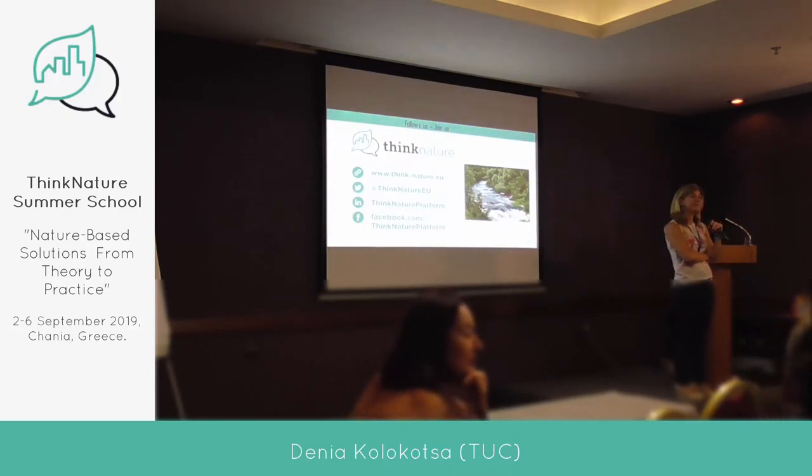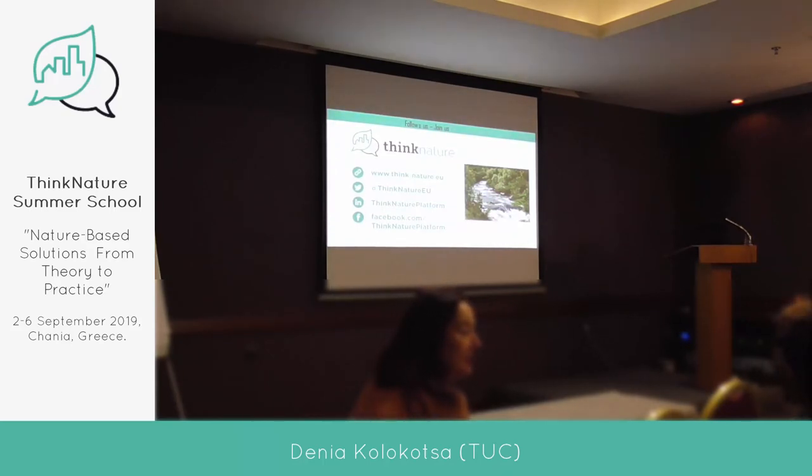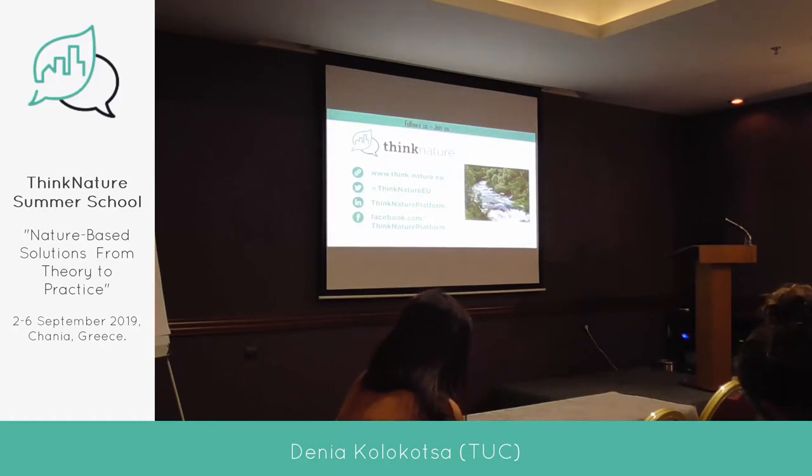Thank you very much for the presentation, it's really very interesting. There's a handbook that will come out from this work and will be distributed widely — it's not yet ready, but there's a lot of work being done on reporting all these works. We understand it includes some intellectual property rights, because projects don't always want to release what they did before they are ready. In the ThinkNature Handbook, when it's released, you can find information about the impact evaluation framework and how to evaluate nature-based solutions. There will also be another handbook from the task forces.